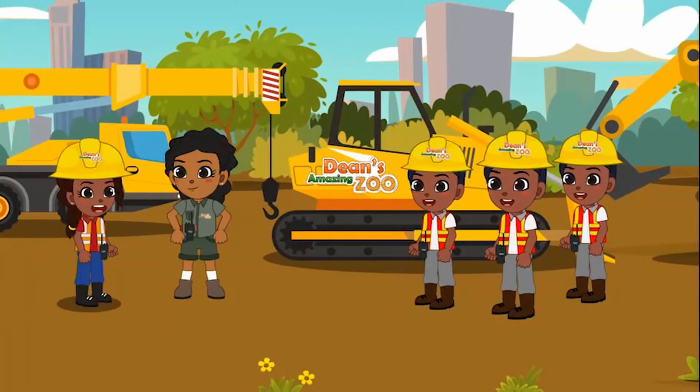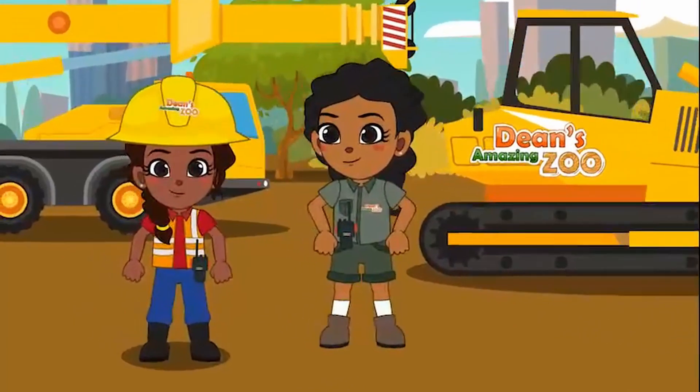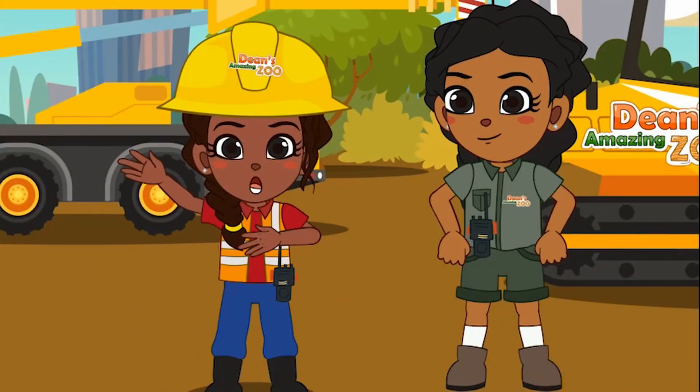Wow, Dean was able to find us a lot of help. Welcome, everyone. Thank you all for helping. We need to work safely and fast to be ready for the big herd of African elephants. Let's start off this building project by singing my building song. Everyone, are you ready to sing with me? All right, everyone, sing along with me.